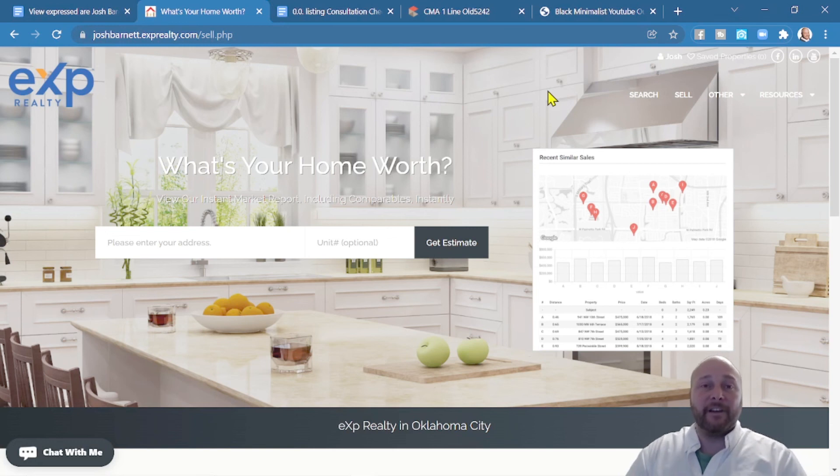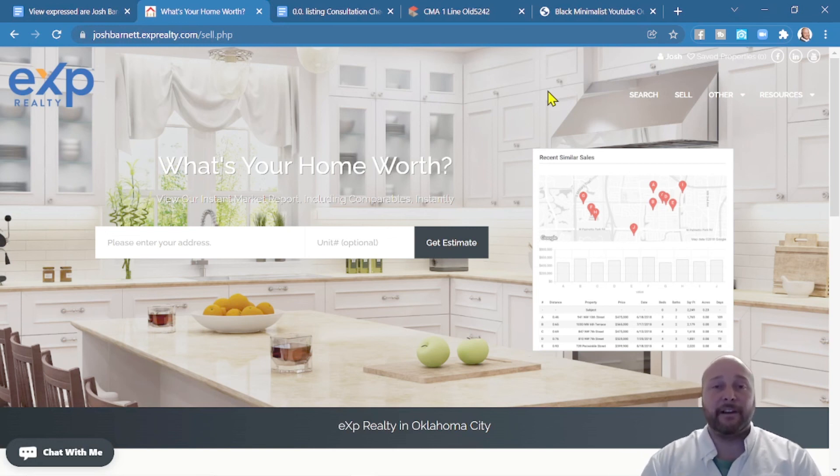Some videos are popping up at the end screen showing more about real estate and what you could do. If you're not ready to make that move but want to learn more about selling your home or land in Oklahoma, be sure to watch one of those videos.